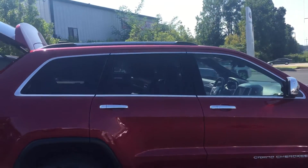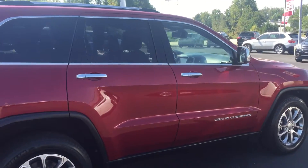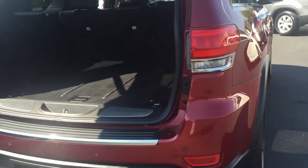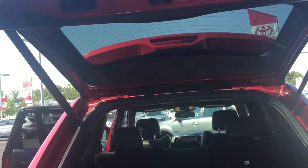It's also equipped with a luggage rack. It is a diesel. You also have your towing package, power lift gate, and an excellent cargo area.